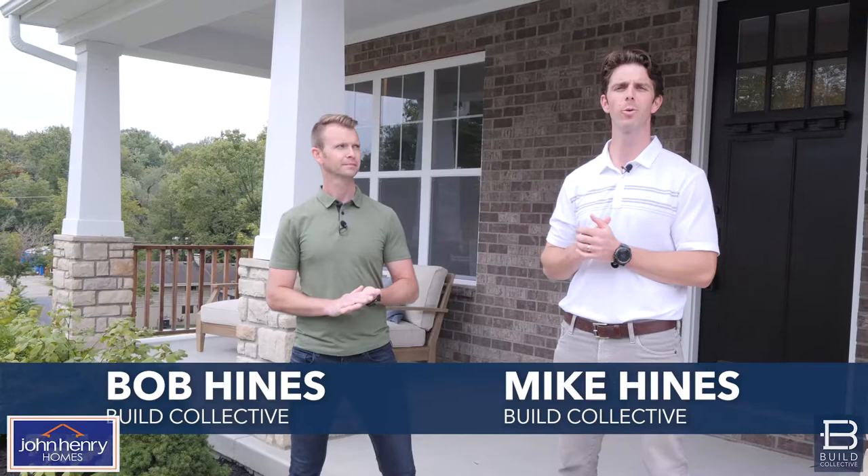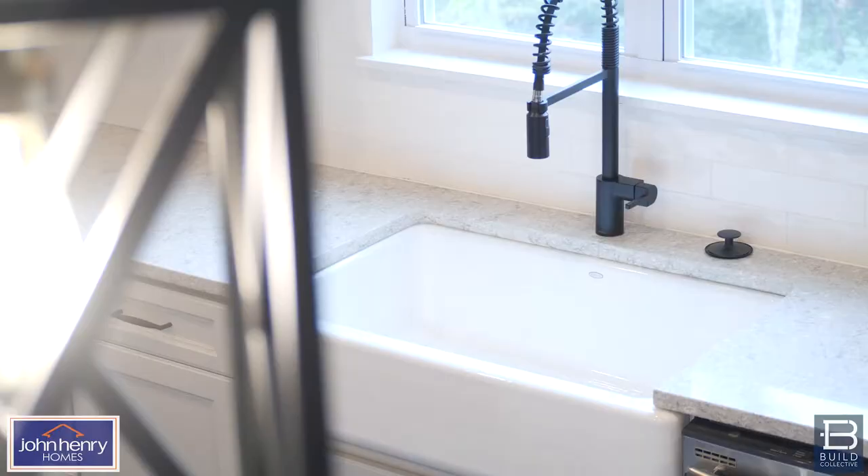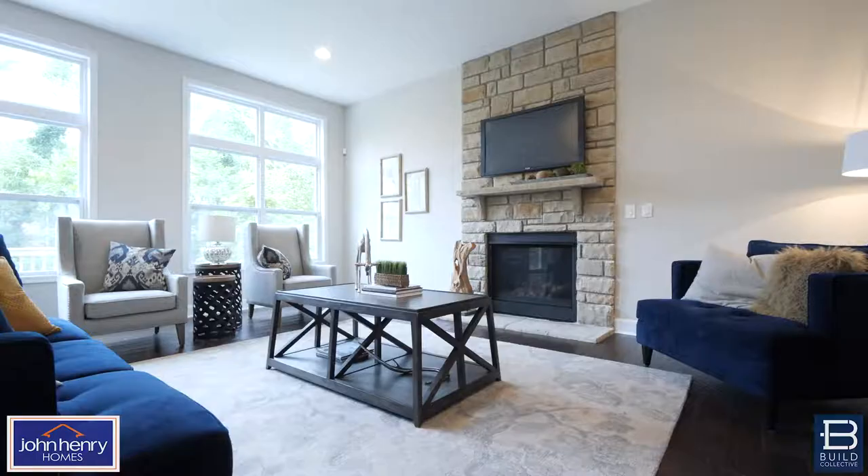When building a house, the most important thing to know is what's actually going in your house. Spend a few minutes with us and we'll share with you what goes in every John Henry home in Madeira and Blue Ash. Let's get started.